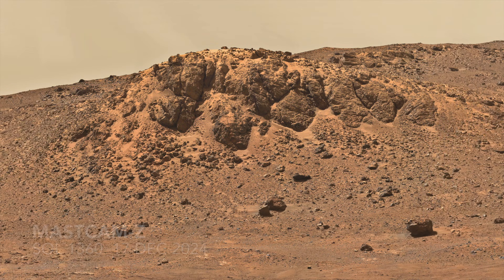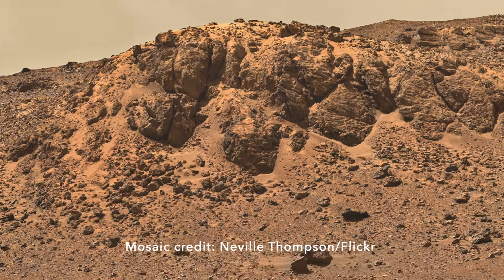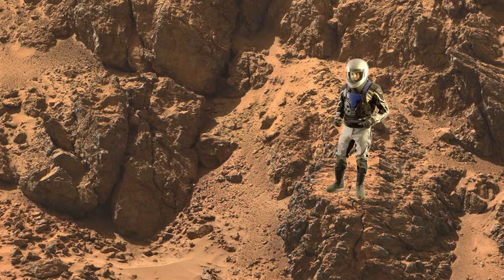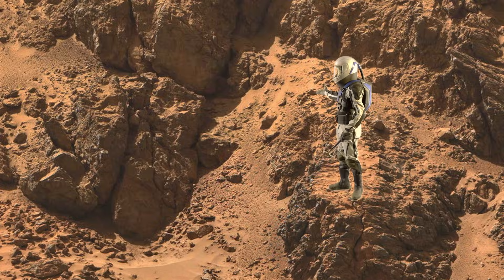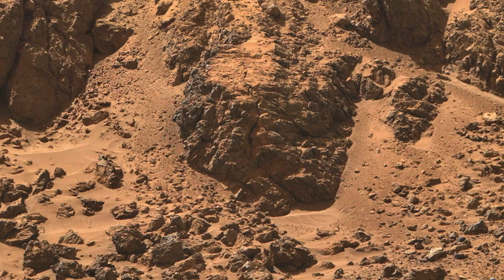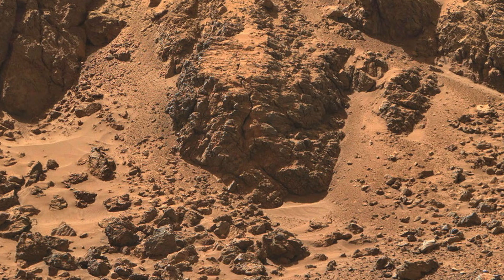On its first stop there, Perseverance observed an outcrop that appears to be composed of impact ejecta. Here's Mars Guy for scale. The mix of cobbles and boulders and a matrix of finer grain materials is consistent with debris thrown out during the impact event.